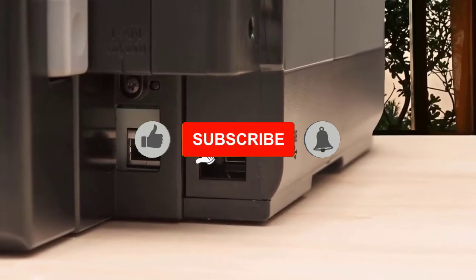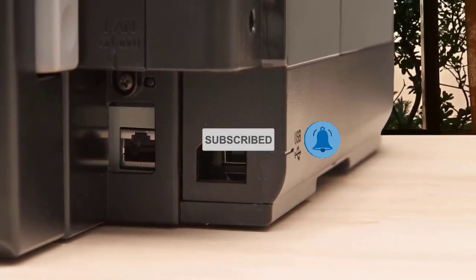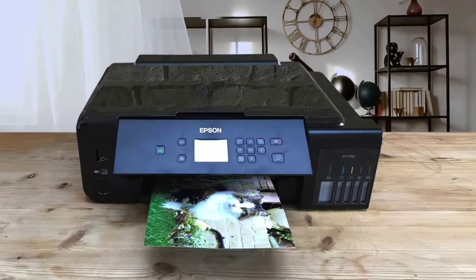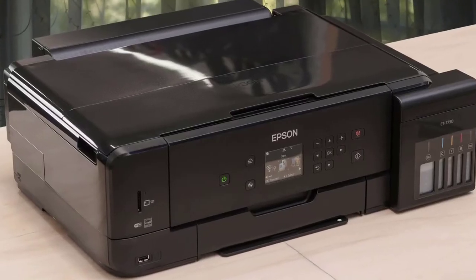The ET7750 is Epson's top-of-the-range multi-format printer. Being 3-in-1 means you can copy, scan and print, but not fax. It boasts cartridge-free printing, automatic duplex, A3 printing, a high-quality scanner and plenty more.